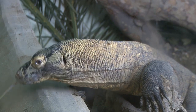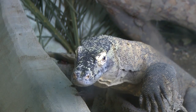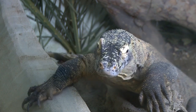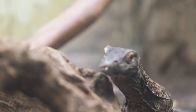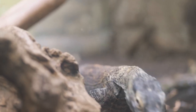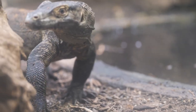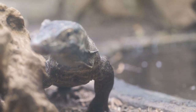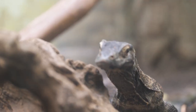Typically, the Komodo dragon, or Varanus komodoensis, can grow up to 10 feet or 3.05 meters in length, and weigh over 150 pounds or 68 kilograms. However, the largest verified specimen reached a staggering length of 10.3 feet or 3.13 meters, and weighed 366 pounds or 166 kilograms, showcasing the incredible size these creatures can achieve.